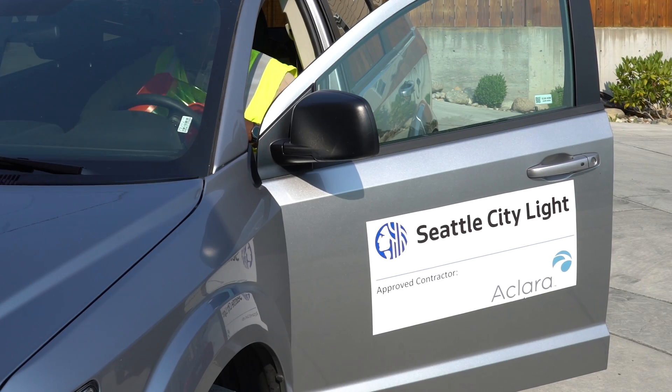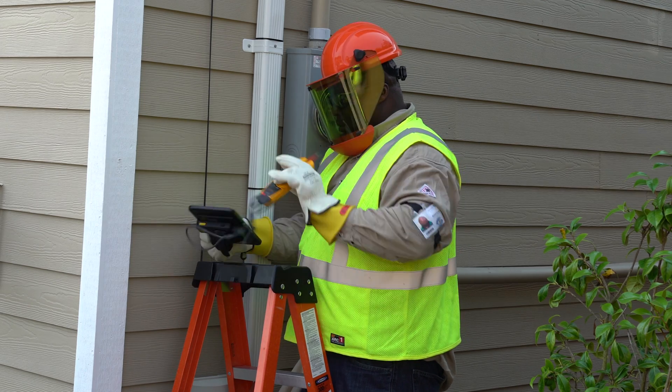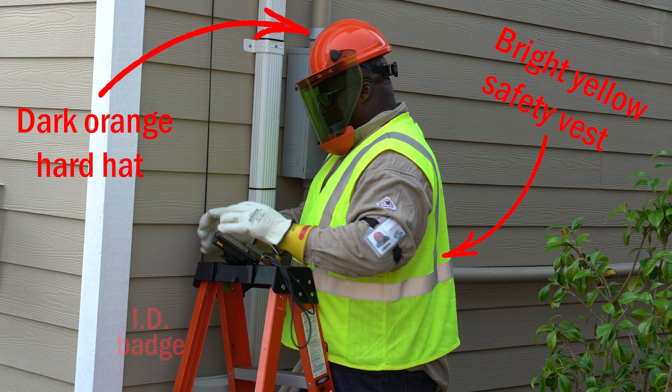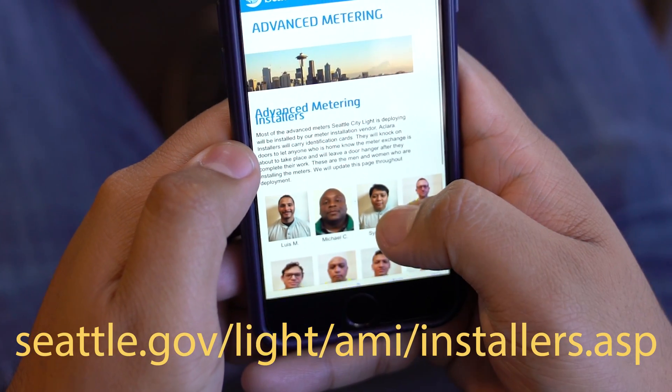Installers will arrive in a vehicle marked with logos from Seattle City Light and Eclera. The installer will be wearing a dark orange hard hat with a face shield, a bright yellow safety vest, and an ID badge in a plastic case on one arm. Photos of all the installers are shown online at the web address on their screen.